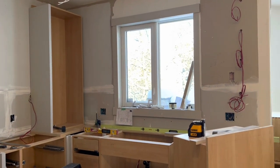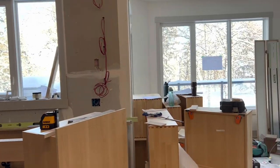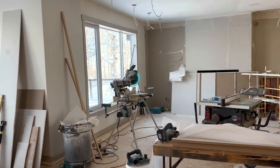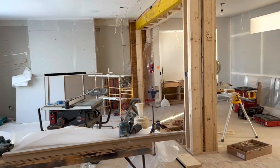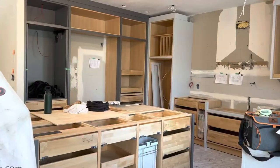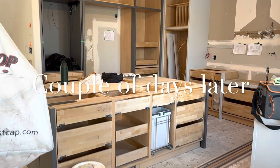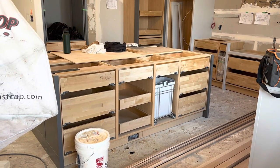There are a couple drawers in that one, but lots more work to do there and our island isn't in yet. We have started framing a few things here too. A couple days later and you can see our island is in place and also a lot of our drawers and inserts are in.